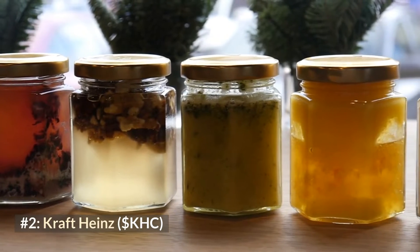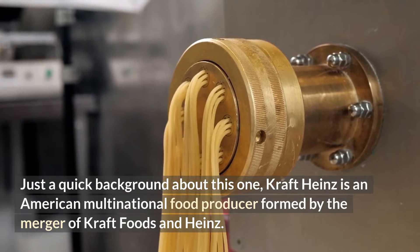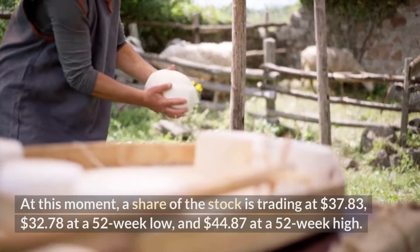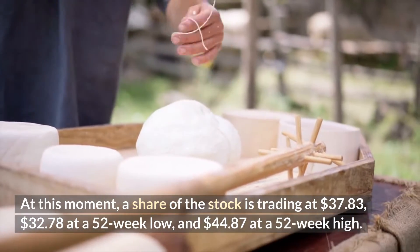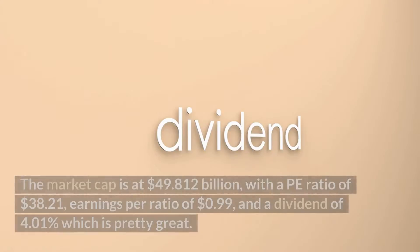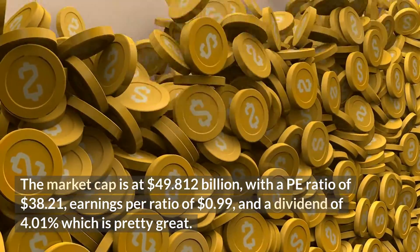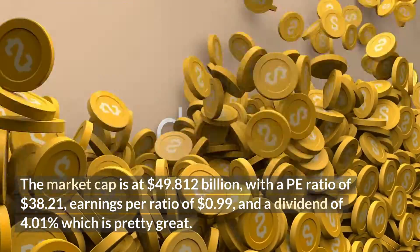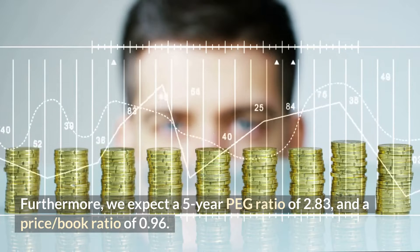Number two: Kraft Heinz. Kraft Heinz is an American multinational food producer formed by the merger of Kraft Foods and Heinz. A share of the stock is currently trading at $37.83, with a 52-week low of $32.78 and a 52-week high of $44.87. The market cap is at $49.812 billion, with a P/E ratio of 38.21, earnings per share of $0.99, and a dividend yield of 4.01 percent, which is pretty great. We also expect a five-year PEG ratio of 2.83.